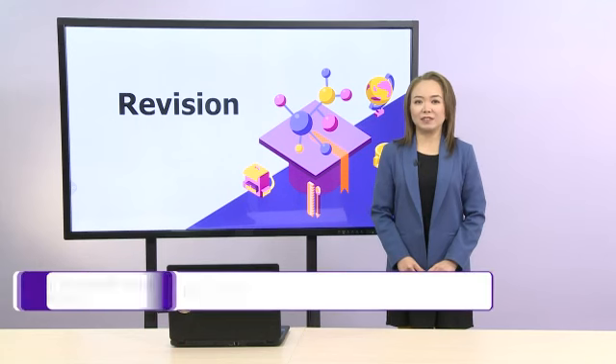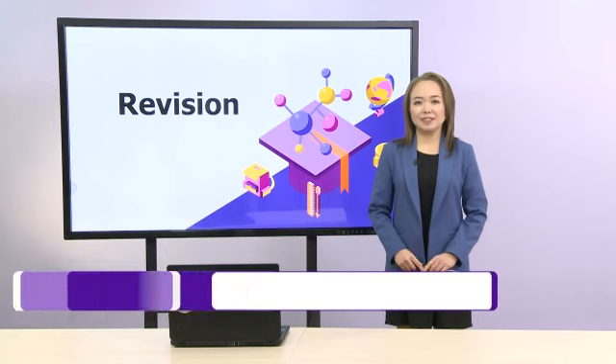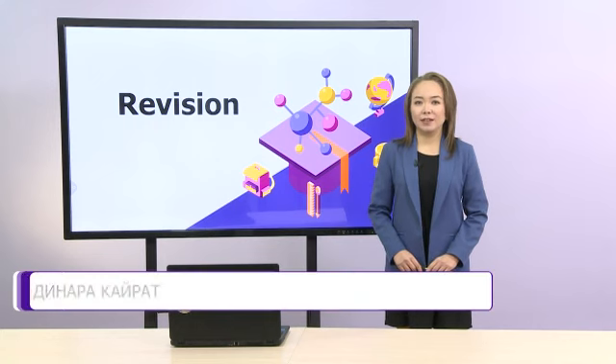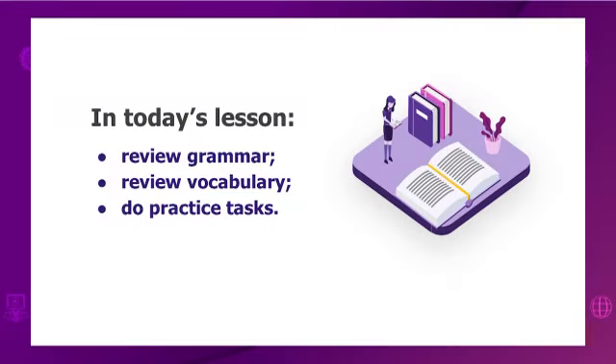Hello, dear students! Welcome to our English class. Dear students, today we will revise two units. In today's lesson, we will review grammar, review vocabulary, and do practice tasks.